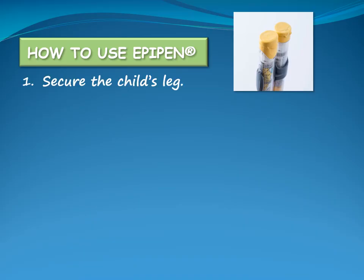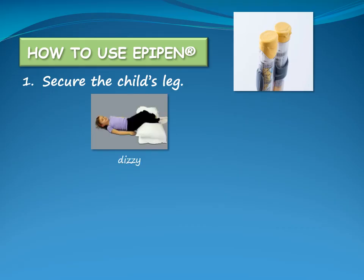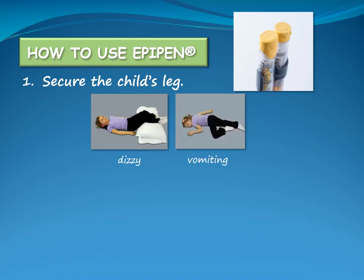When using an EpiPen, secure the child's leg. The child should be sitting or lying down. If the child is lightheaded or dizzy, they should lie down on their back with their legs raised above heart level. If the child is vomiting, they should be placed on their side. It may be necessary to hold or straddle the child.